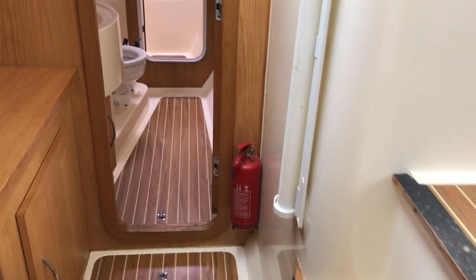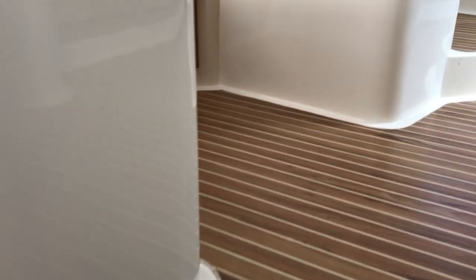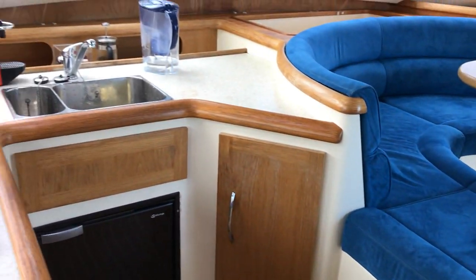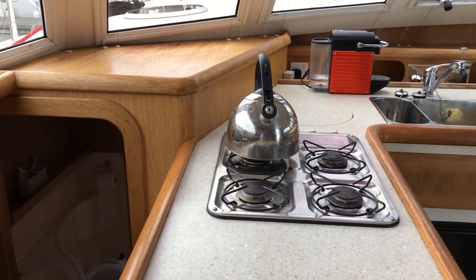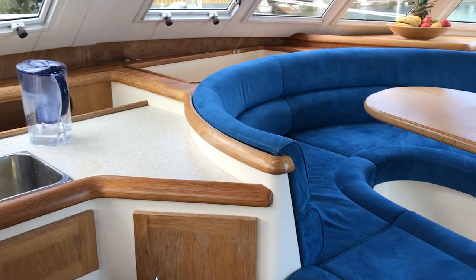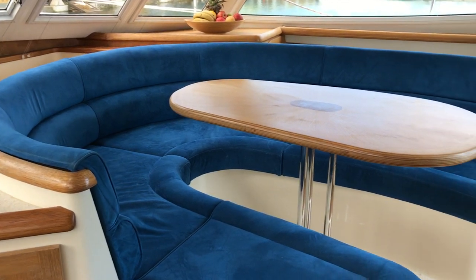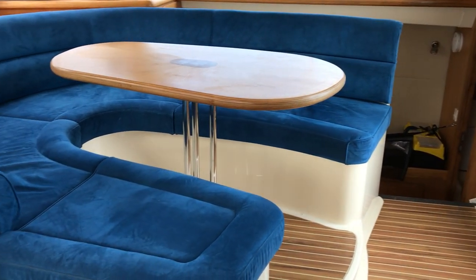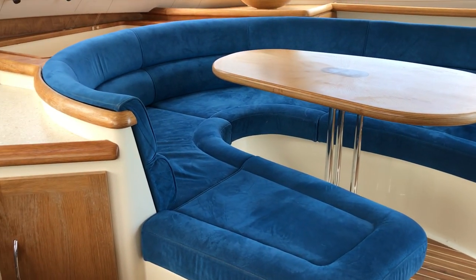Turning forwards along the port hull, I'm making my way back up to the saloon. If you'd like to see this catamaran or would like any more information, just go to BoatshedBrighton.com where you'll find lots more pictures, videos, and virtual reality tours. This is Tim from Boatshed Brighton, on board this Broadblue 385 Mark 1 catamaran.